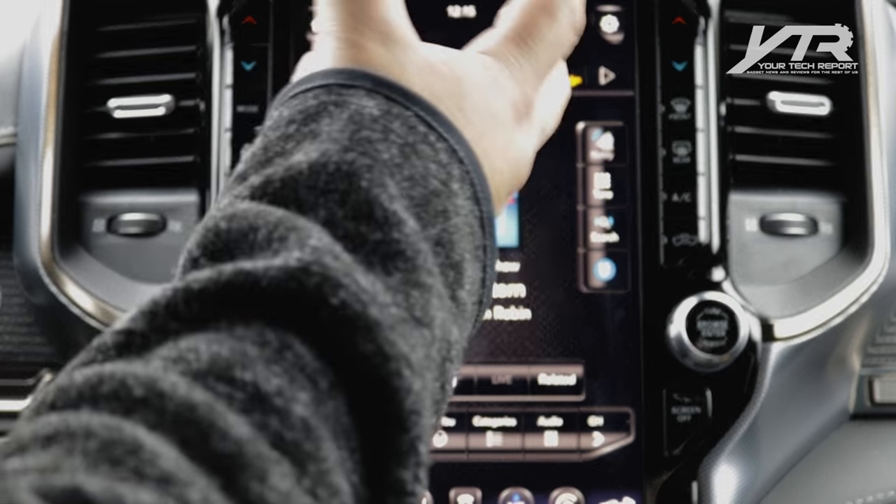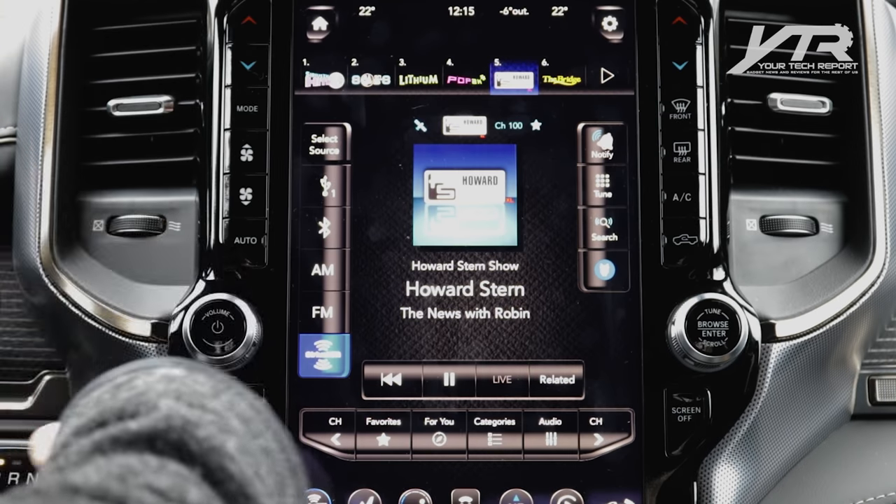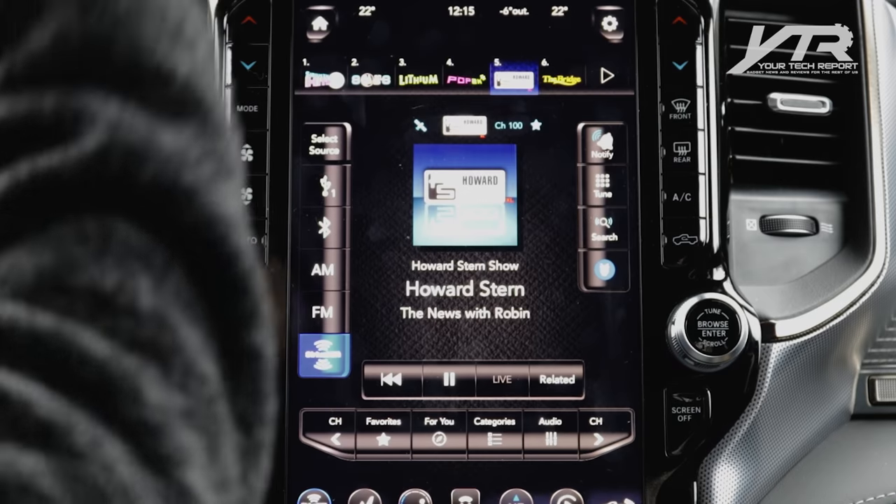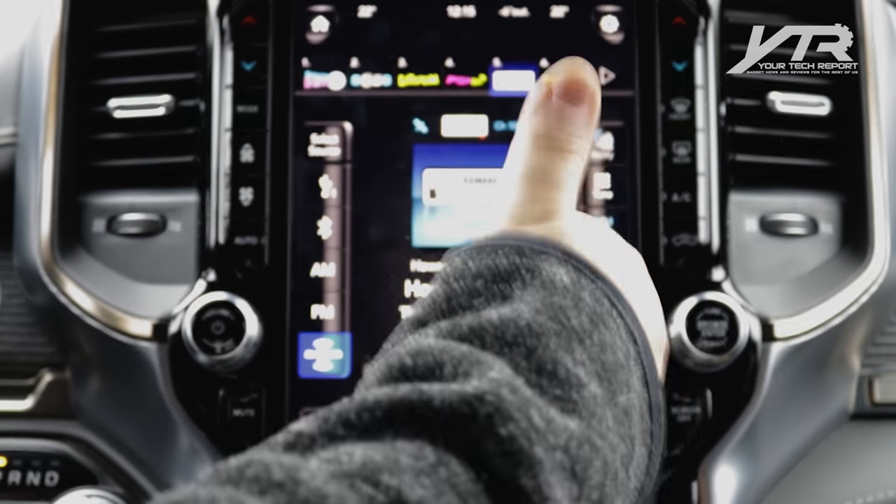Another cool feature: when you lose satellite reception — say, driving into a garage — the system asks if you want to use streaming. It then streams Sirius XM content over 4G LTE seamlessly, and you'll never know you switched.